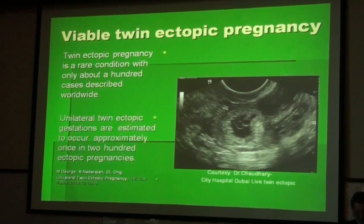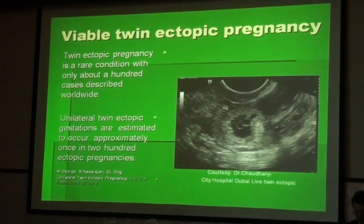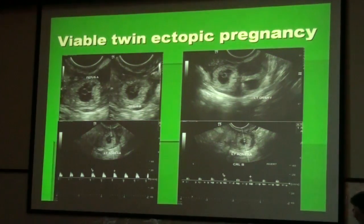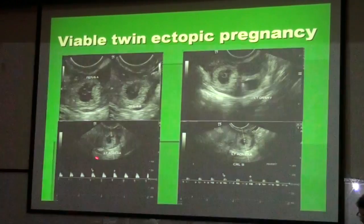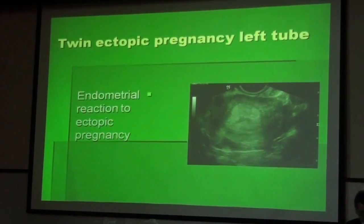Another very rare form is a viable twin ectopic pregnancy. Twin ectopic pregnancy has been described in only 100 cases worldwide, and unilateral twin ectopic gestation is estimated to occur once in 200 ectopic pregnancies. You can see here the implantation site outside of the uterus with two yolk sacs, and the sonographic workup shows that next to each yolk sac is a small embryo with cardiac action. This is the uterus showing strong endometrial reaction to the ectopic pregnancy hormone situation.